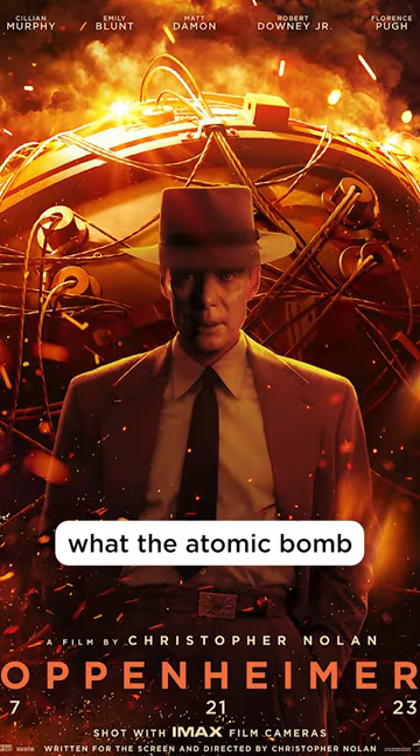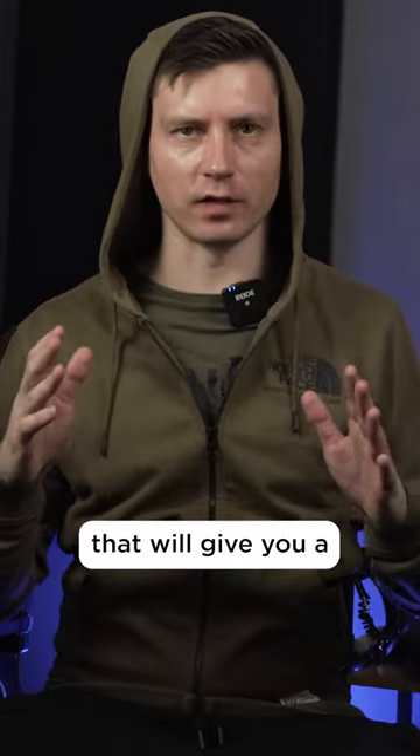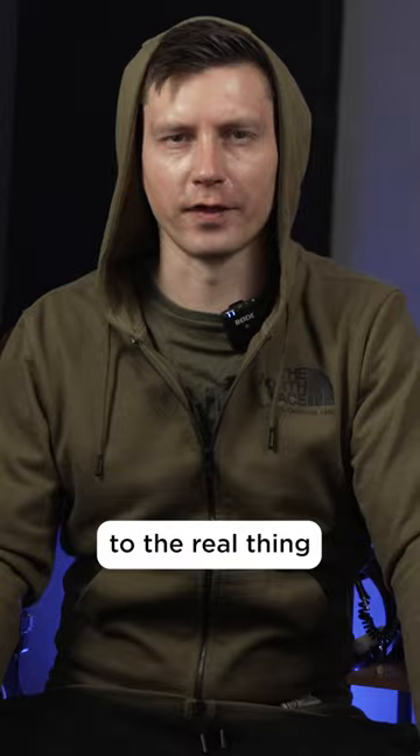So you watched Oppenheimer and wondered what the atomic bomb sounds like? Well, you're in luck. Let's watch real-time footage that will give you a front row ticket to a real thing.